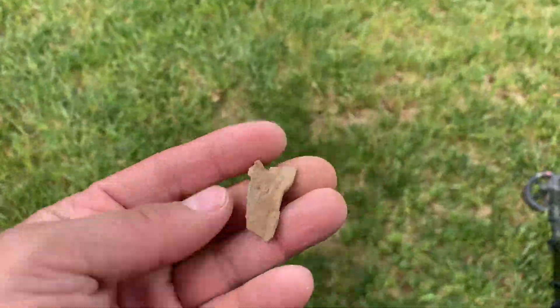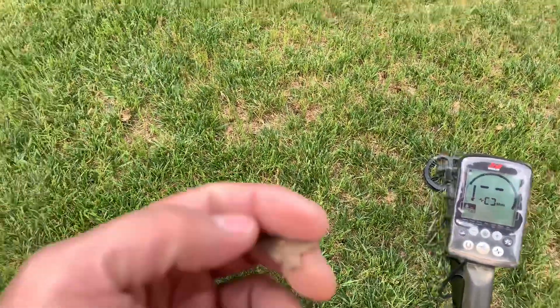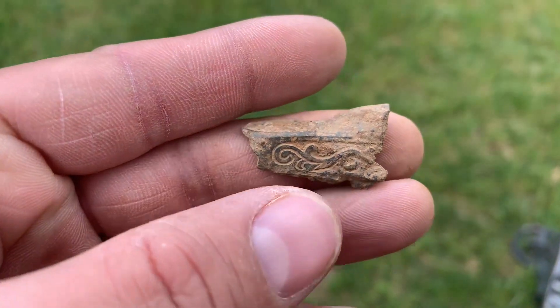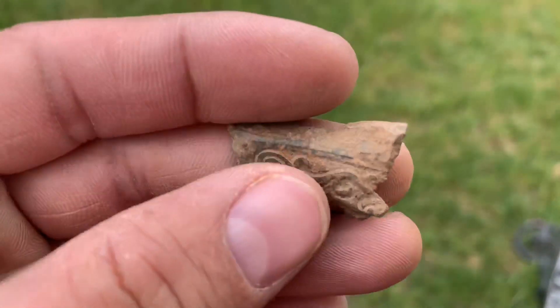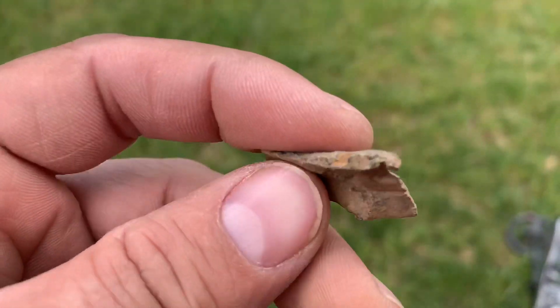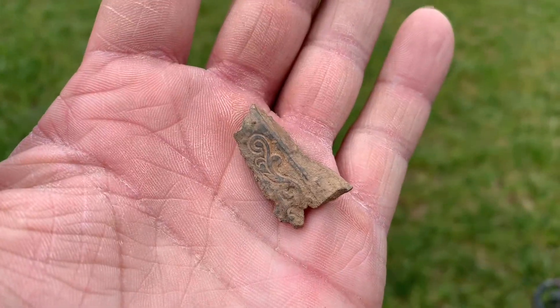I just popped this one out of the plug. It was ringing up as a 16, switched over to the Minelab Equinox 800 and got this thing right here. I'm not sure what it is — it's very ornate. It's got some type of design on it. It looks old. Maybe a cap gun or something, I don't know. If any of you guys have any ideas, let me know.